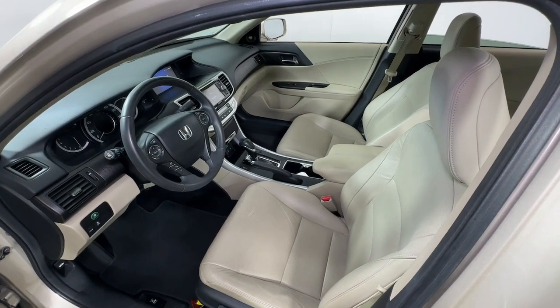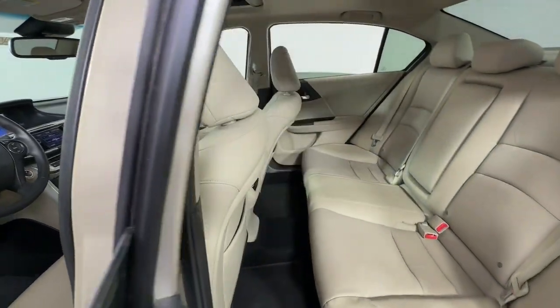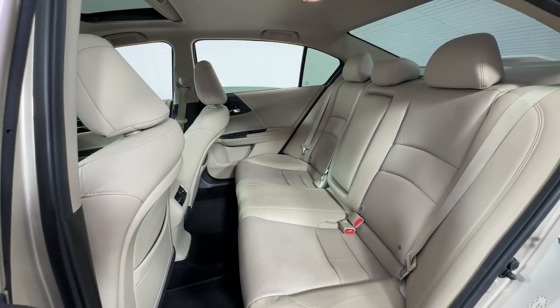These are just some of the great options this vehicle comes with: Moonroof, Keyless Entry, Backup Camera, Power Passenger Seat, Heated Mirrors, Fog Lamps, Aluminum Wheels, Dual Zone AC, Power Driver Seat, Heated Front Seat.